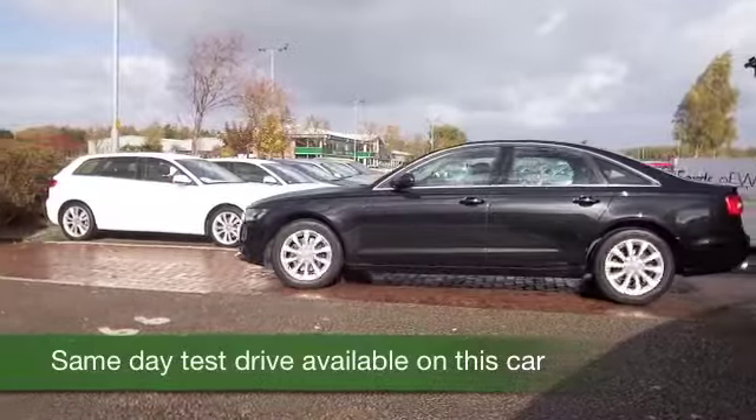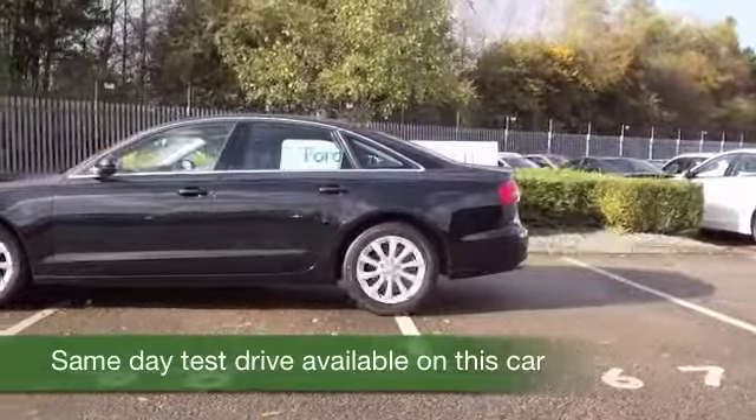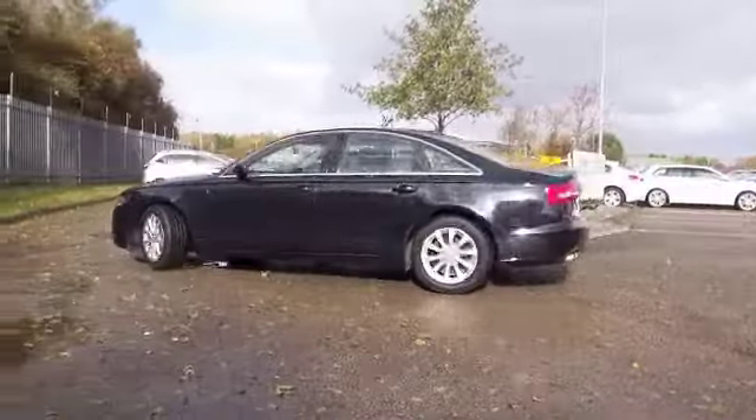Here's an Audi A6, a car that really has the options list ticked, and a very nice, comfortable cruiser. Take this one easy on a long run, you'll be getting mid-60s MPG, or at least heading that way, and you'll very much enjoy driving it.